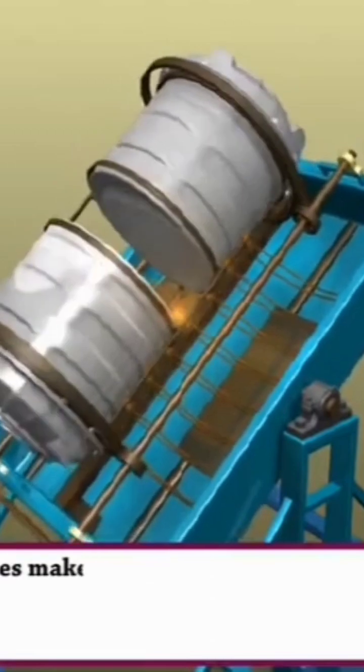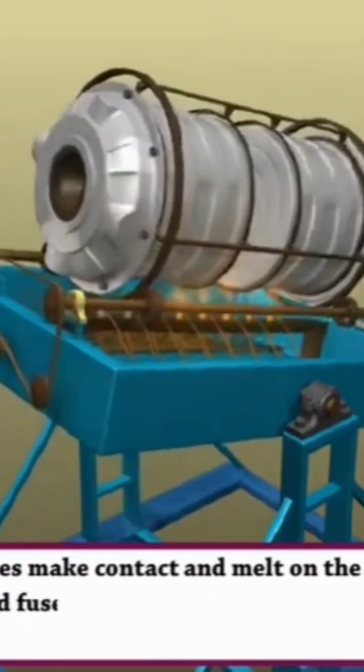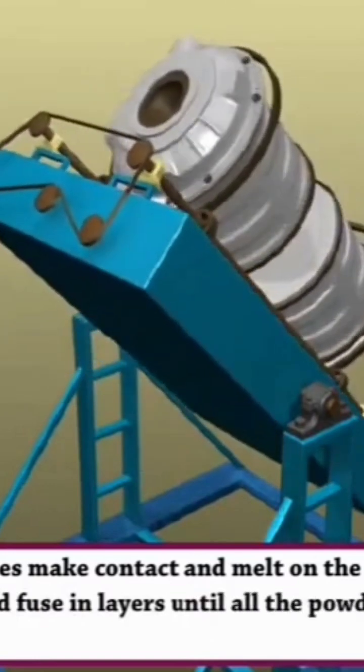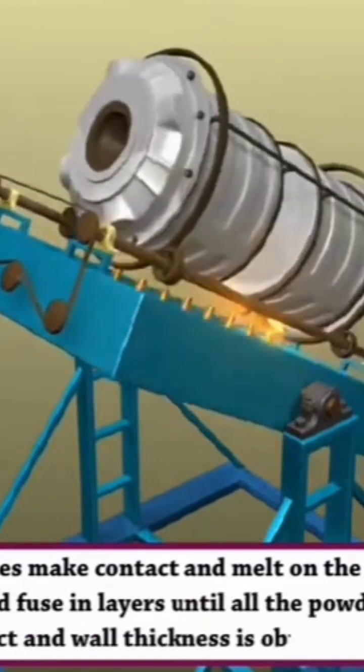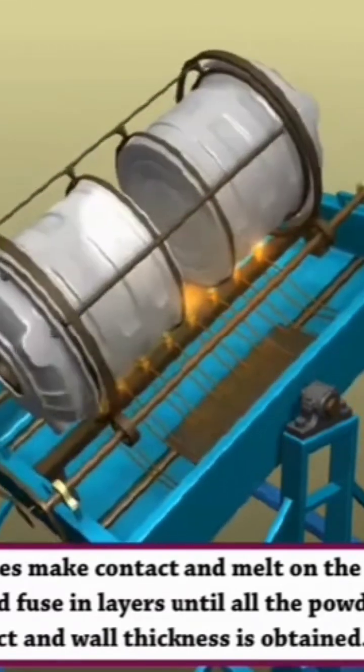The plastic particles make contact and melt on the inner surfaces of the hot moulds, and fuse in layers until all the powder is fused and the desired end product and wall thickness is obtained.